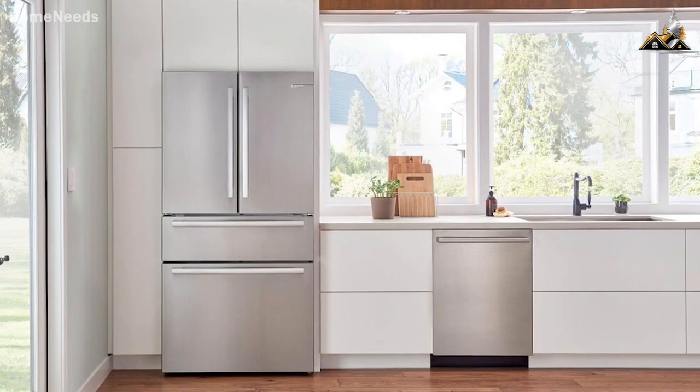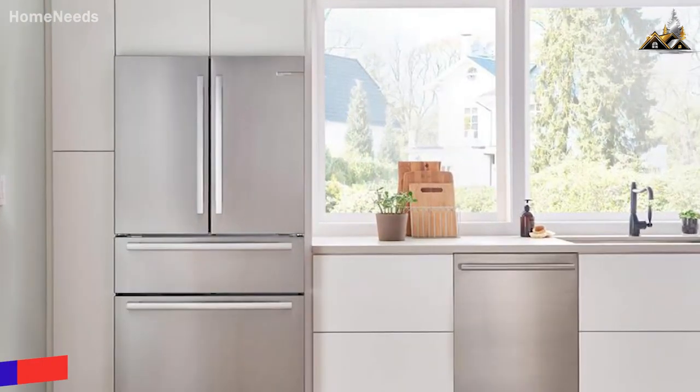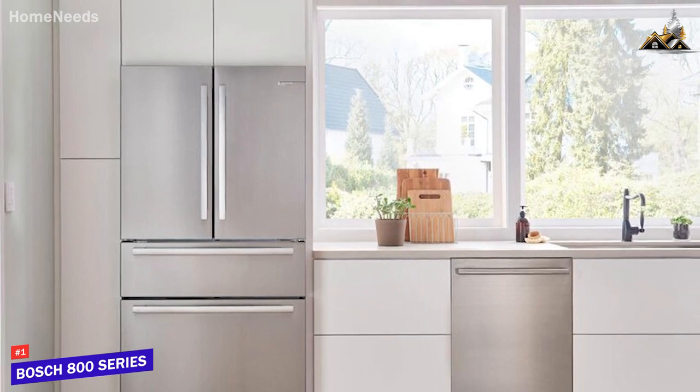If you're looking for the dishwasher that offers the best combination of build quality, built-in functions, ease of use, and cleaning performance, the Bosch 800 series is my choice as the best overall dishwasher in 2023.